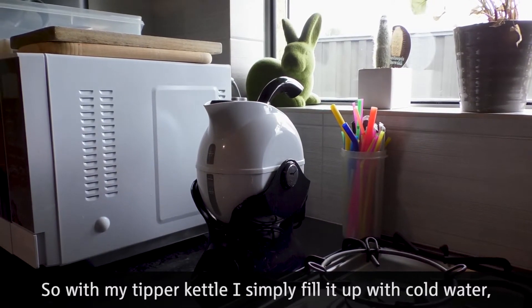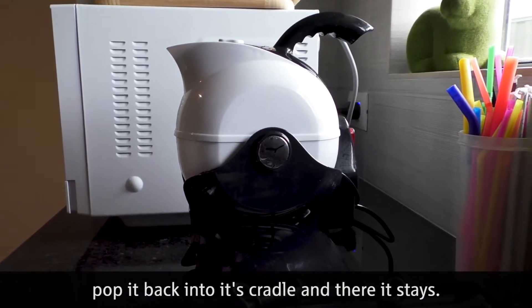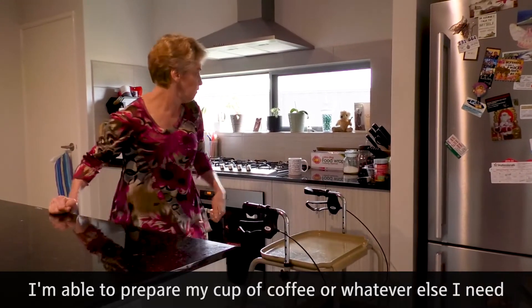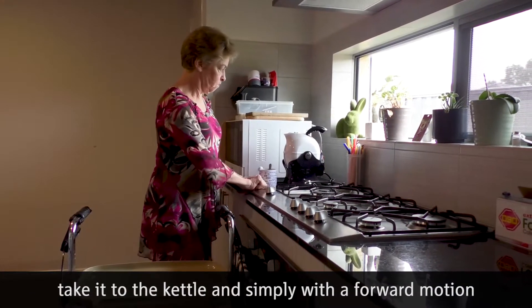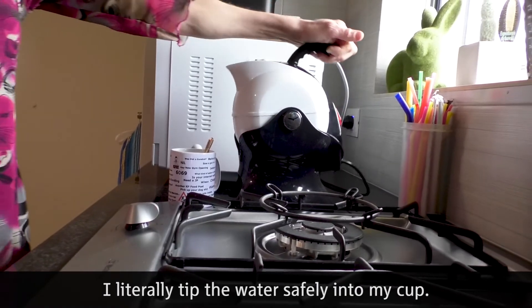With my tip kettle, I simply fill it with cold water, pop it back into its cradle and there it stays. I'm able to prepare my cup of coffee or whatever else I need, take it to the kettle and simply with a forward motion literally tip the water safely into my cup.